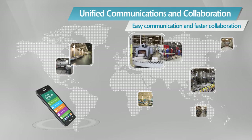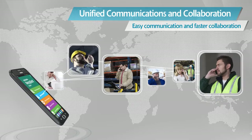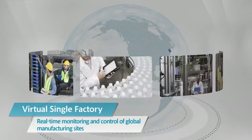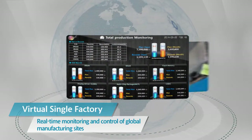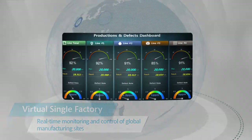Real-time and visual collaboration reduces disaster risk from early warning and solves on-site problems by making immediate decisions. Whenever and wherever you are, multiple manufacturing sites can be managed just like a virtual single factory. Information of all sites is shared, monitored and controlled in real-time.